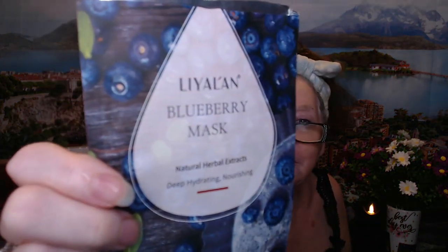Today we're going to do a Mask Monday. Too hot this morning for regular coffee, so I made my iced coffee here with my cold brew. So good, loving that. And for a mask today, I am using one from Temu — this blueberry mask. It does smell like very, very light blueberries.